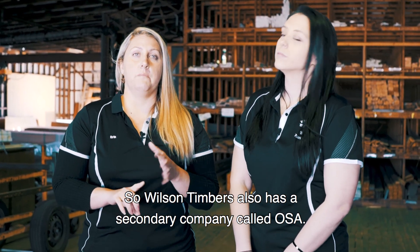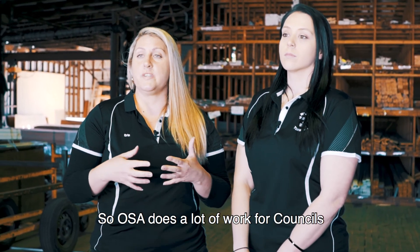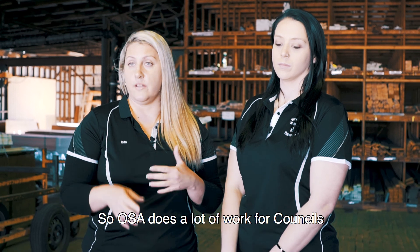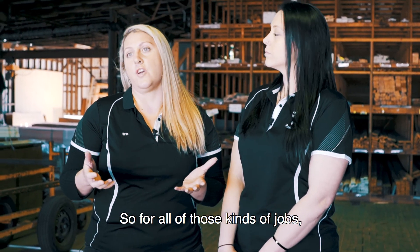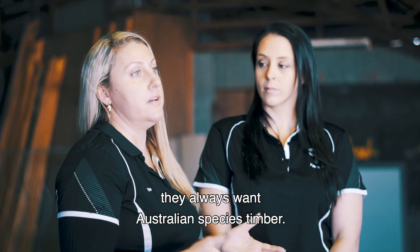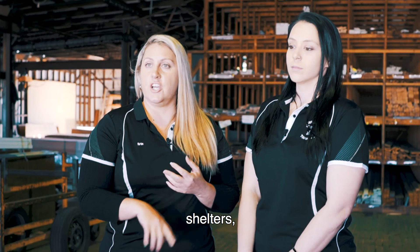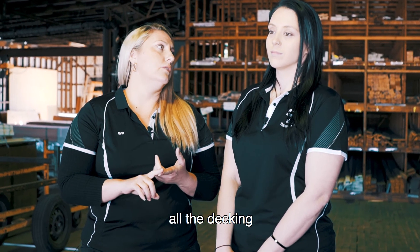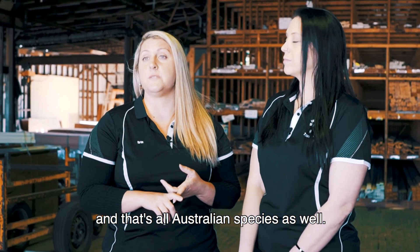Wilson Timbers also has a secondary company called OSA. OSA does a lot of work for councils and national parks and wildlife. For all of those kinds of jobs, they always want Australian species timber. So we do a lot of that for bollards, boardwalks, shelters, all the decking and stuff that you see. We've done a lot up at Tui Forest, and that's all Australian species as well.